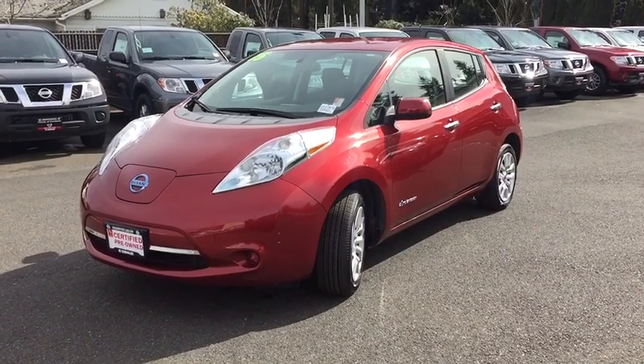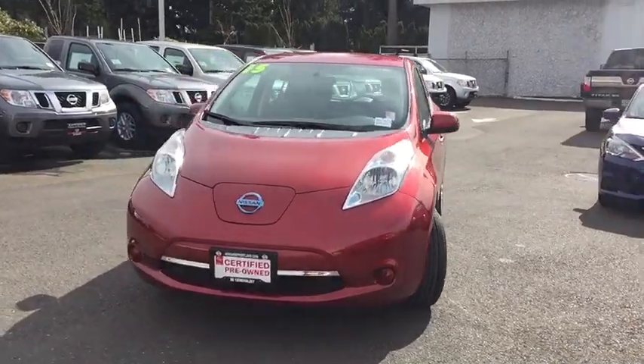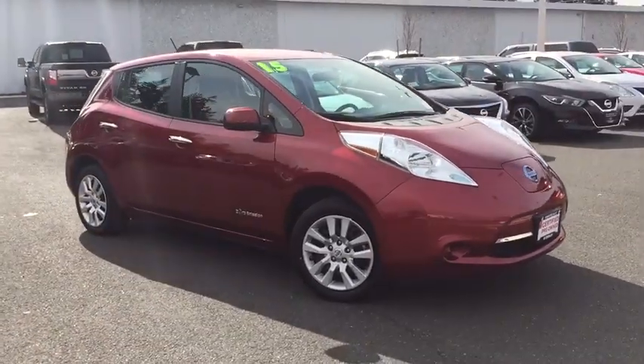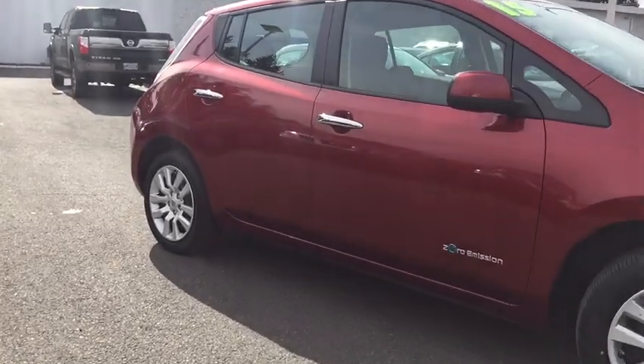The 2015 Nissan Leaf — or Leading, Environmentally friendly, Affordable Family car — is an electric car you can truly feel good about driving. Zero emissions plus zero gasoline equal more green on the road and more green in your wallet.